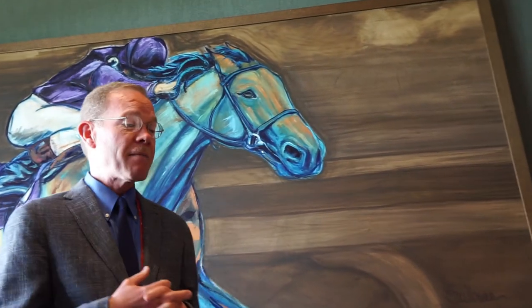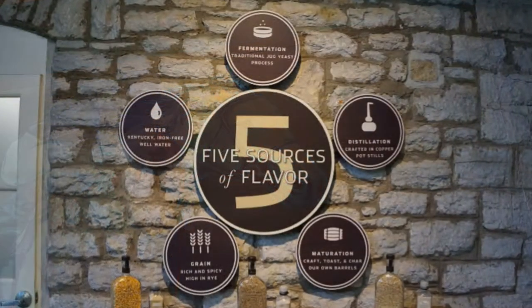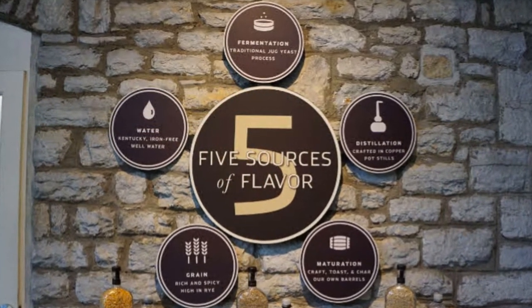We start every tasting with our foundation. Everything begins with Woodford Reserve—we used to call it Woodford Reserve Distiller Select. That was our bourbon. Now we have the Distiller Select family which includes rye and our malt, and more to come in the future. This is now Woodford Reserve Kentucky Straight Bourbon Whiskey as we call it officially. Its product formulation is based on our five sources of flavor concept—the impact of the grain recipe and the impact of our water.